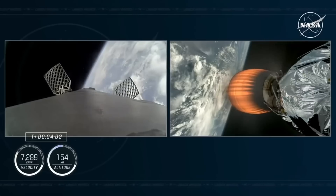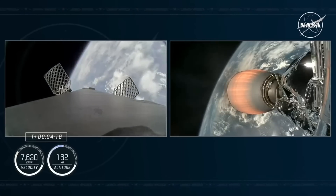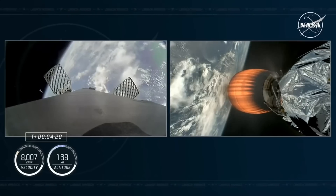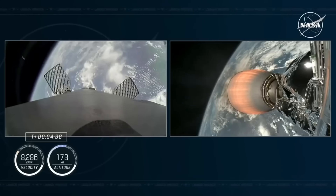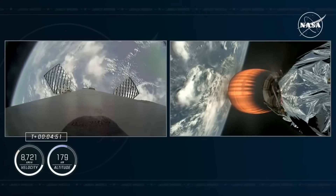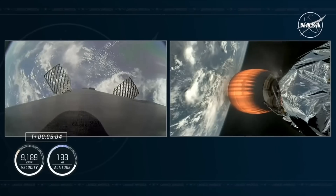Everything is looking good. We're getting good performance on that single Merlin vacuum engine on the second stage. The crew's G-load dips right now — they're about 1G, which is about what we're used to experiencing on Earth. Crew is traveling almost 5,000 miles per hour now and 105 miles in altitude. As we await the entry burn for our first stage, you can also see two of our titanium grid fins, which are the primary mechanical structures we use to steer the booster back toward its landing zone, which today is LZ-1 at Cape Canaveral.